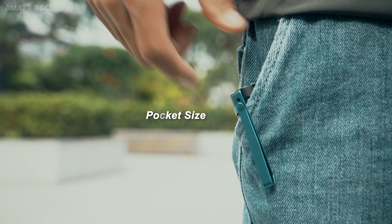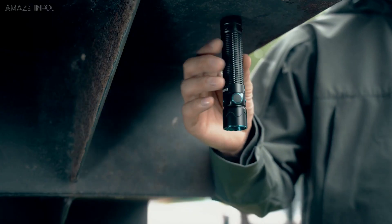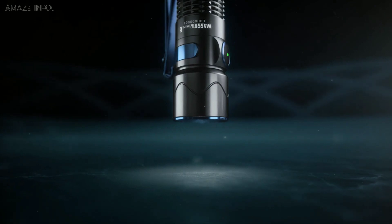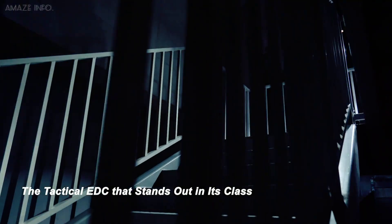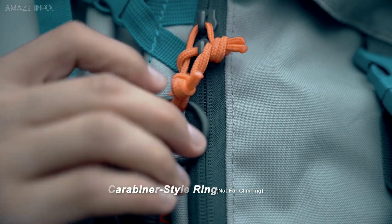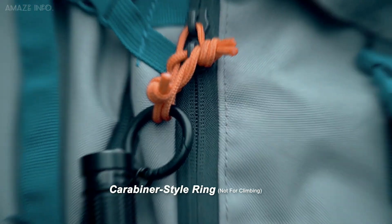Designed with a reversible clip, it lets you keep its bezel down in your pocket so it is easy to pull out and can be used as a tactical light in an emergency. Having a compact size, it measures less than 5 inches long and offers a carabiner-style ring that makes it easy to clip anywhere.